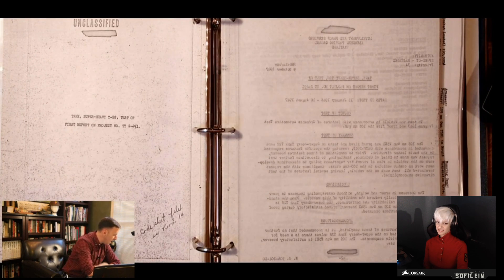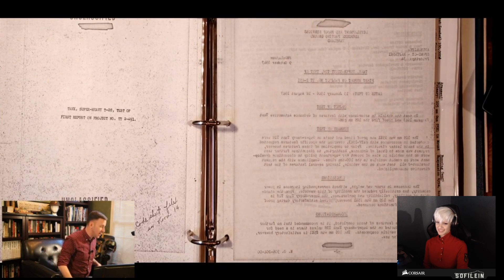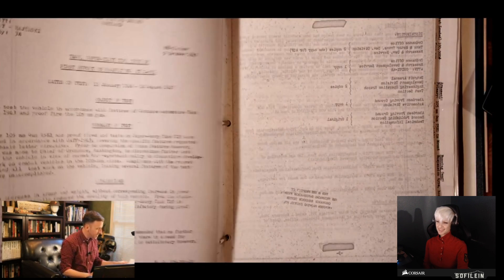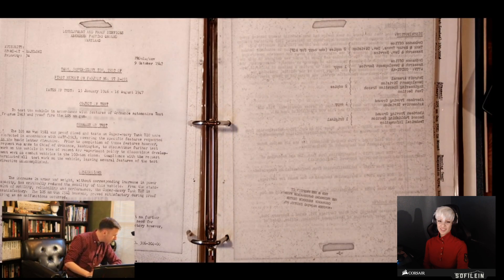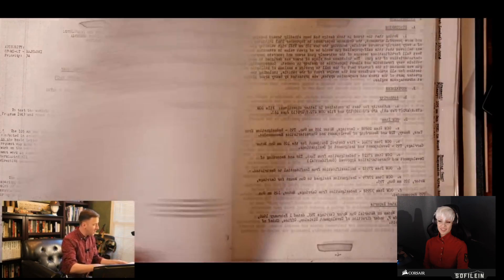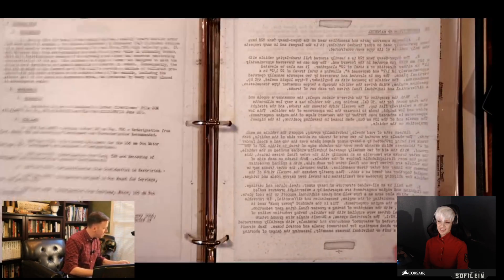This is the first report on project TT2-491. So if you ever want to sound cool when you talk about the T28, don't even call it T28 — call it project number TT2-491, or if you really want to be cool, call it Tango Tango 2-491. This is written in 1947 and pretty much it is a summary of all of the development and testing of the T28. Interesting enough, it also references the ordnance committee memos and notes.